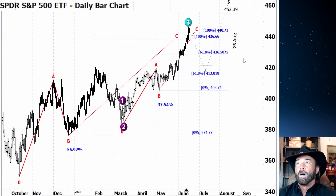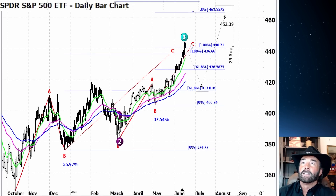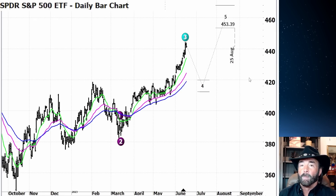Now we have to look at the possibility of going up to extension levels. The LA Wave algorithm is showing a potential move to 460, which is right at the 161.8% extension from that larger zigzag. We are a little bit overbought short term. Looking at the moving averages, you can see some separation. We're also moving into a holiday weekend — the markets are closed Monday for Juneteenth. Perhaps we pull back a little bit, get back to the 10-day moving average, and then see if we can make a run to that C-wave extension.